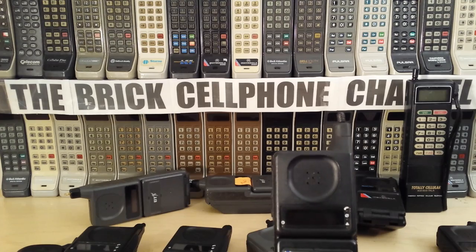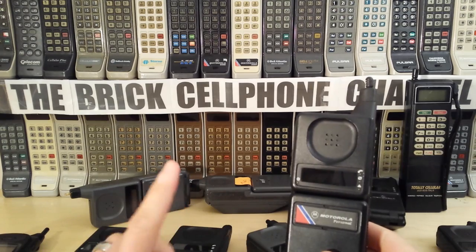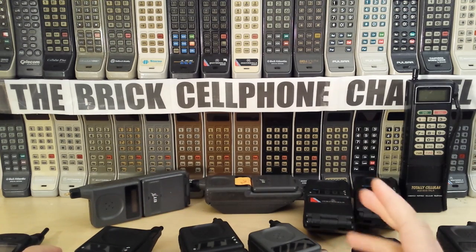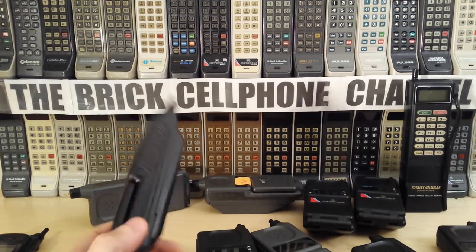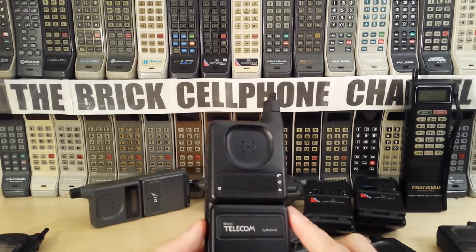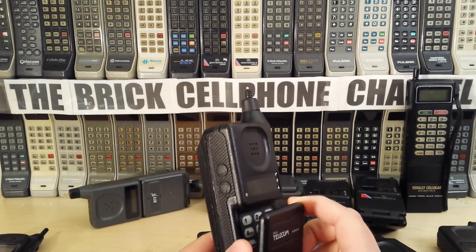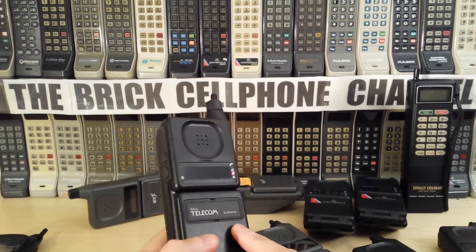It takes someone with quite a large collection and knowledge to differentiate between these models. The DPC 950 also looks like a 9800X to the untrained eye — there are subtle differences, and I'll try to do a video on that too, as it's probably one of the rarest MicroTACs I own. The 9800X is legendary — it came out in 1989 as the very first MicroTAC Motorola ever released, launched around April or May 1989.